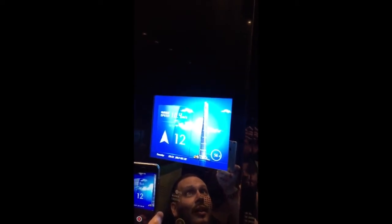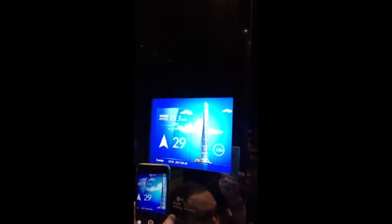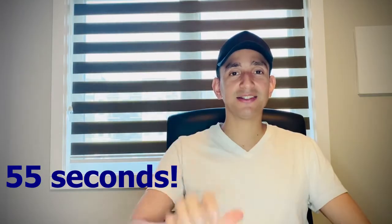This elevator is very fast. When you are in the elevator, you don't feel anything. The only thing you feel are your ears, which are constantly popping. From the bottom all the way to the top takes only 55 seconds.